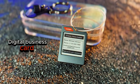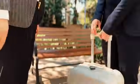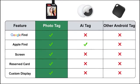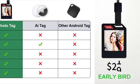With an IP68 waterproof rating, you can use it confidently in any environment. And despite all these powerful features, it's priced the same as other trackers.